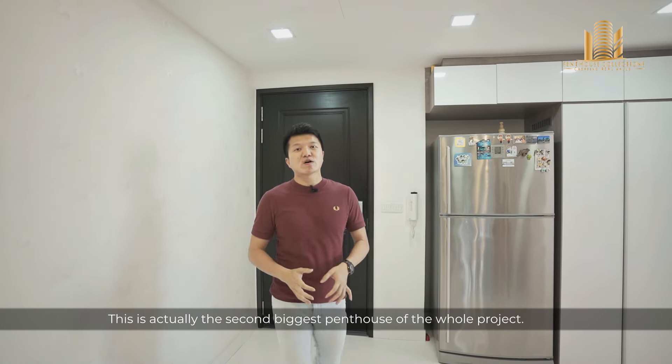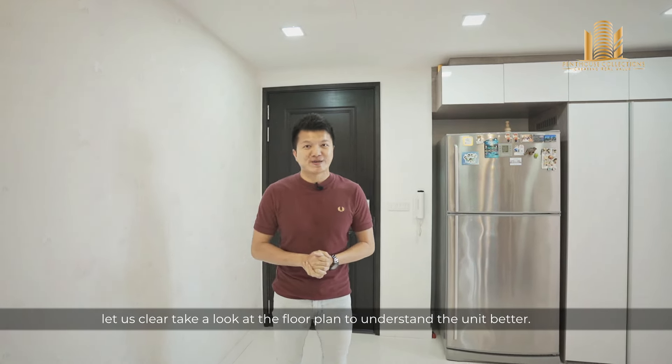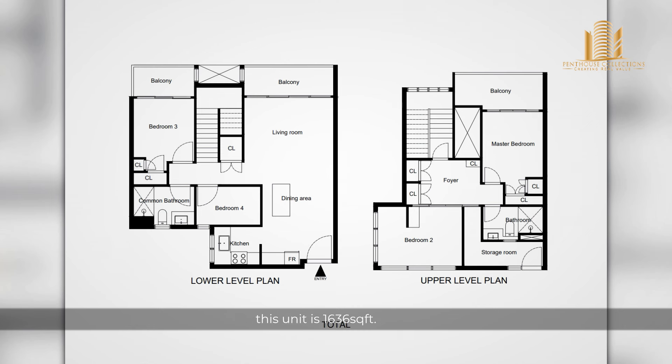Okay, here we are at the unit. Welcome to R-Maison penthouse. This is actually the second biggest penthouse of the whole project. Now before we begin, let us take a look at the floor plan to understand the unit better.